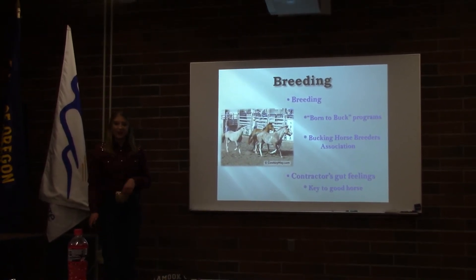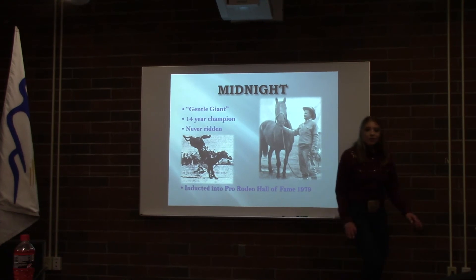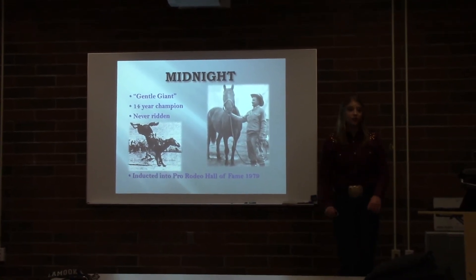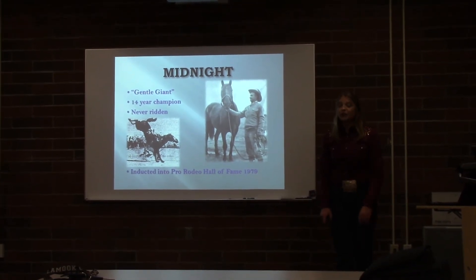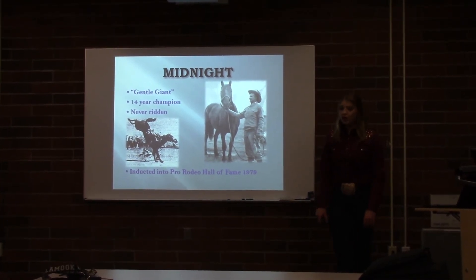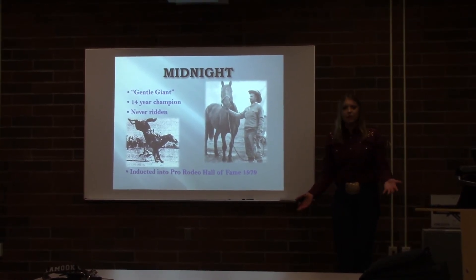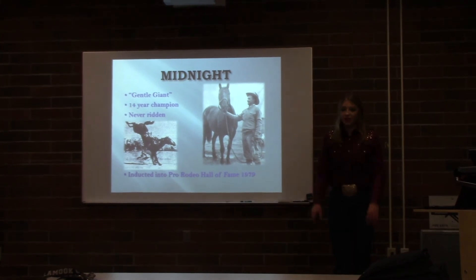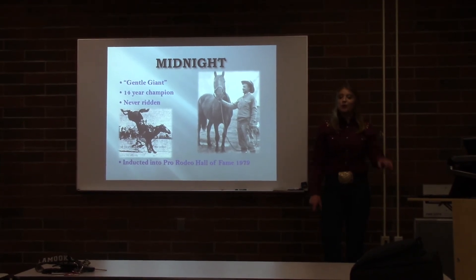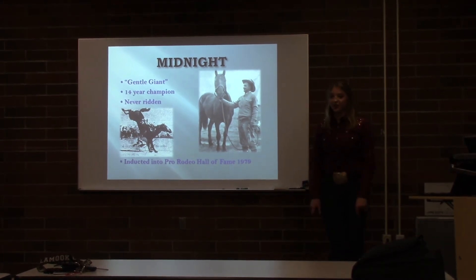Let's take a look at some of those elite buckers. Midnight is the first Saddle Bronc Hall of Famer I'll introduce you to. He was a big, black, gentle giant whose lightning-like leaps kept him champion for 14 years. No man bucked off by Midnight was ever trampled, which earned him the reputation of being a gentle giant. One story tells how, at a Nebraska rodeo, after a cowboy was thrown by Midnight and knocked unconscious, he stopped bucking, trotted over to the man, and nearly nuzzled him before trotting off to the corral. According to Vern Elliott, Midnight's co-owner, no cowboy ever put up a qualified ride on Midnight, except when he was sick — but Midnight was never counted as successfully ridden during his career.